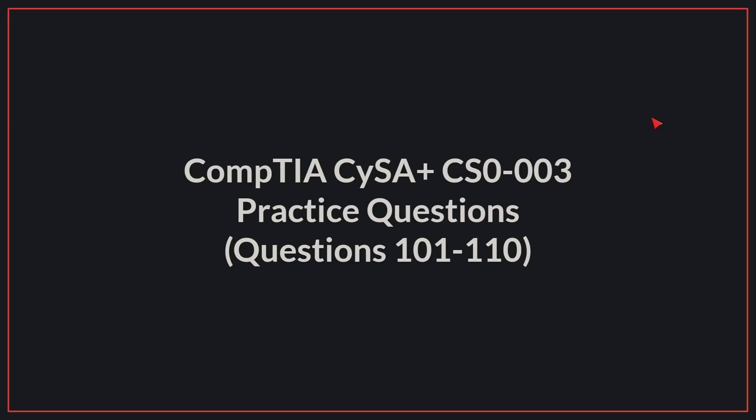Hello, today we'll be going to practice questions 101 to 110 for the CompTIA CyberPlus exam. Let's begin.